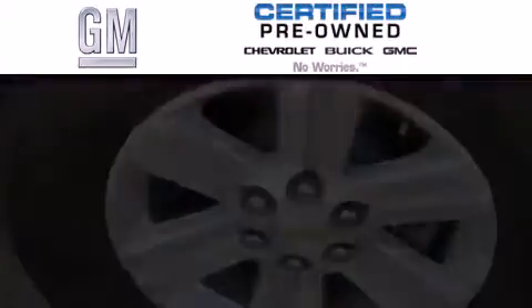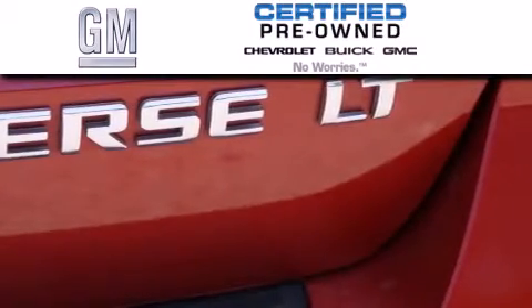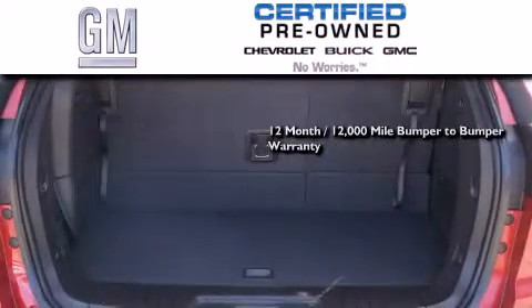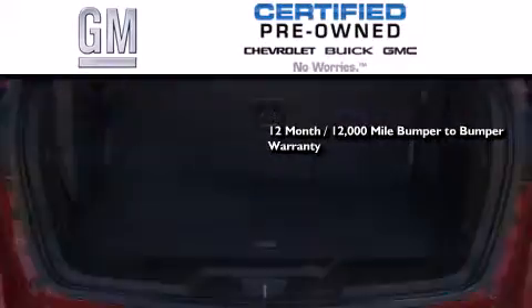A GM certified used vehicle can deliver more satisfaction and certainty than an ordinary used vehicle. A GM certified means you get a 12-month, 12,000-mile bumper-to-bumper warranty, and a 5-year,